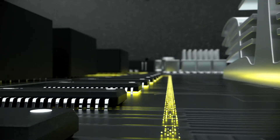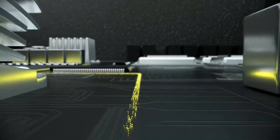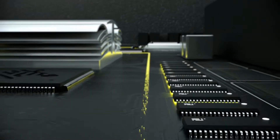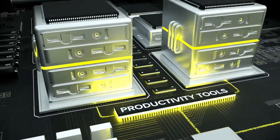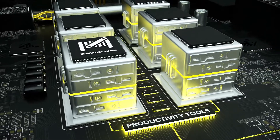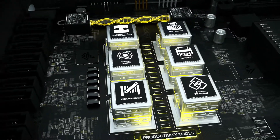Watch how print DNA transforms printer performance so man and machine operate at their peak continuously and consistently. Pairing to devices? Easy. Emulating other printer languages? No problem. Rewriting print solutions? Never again.